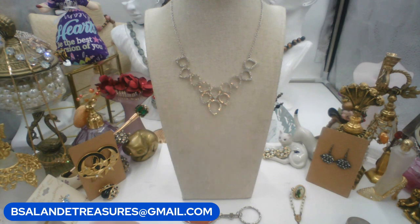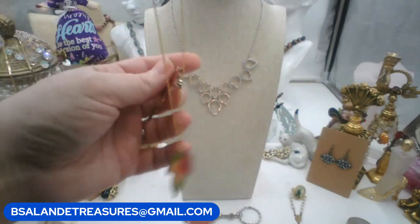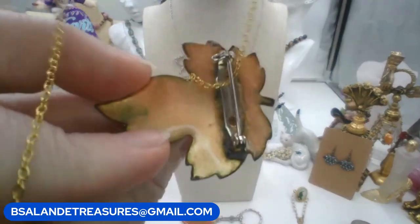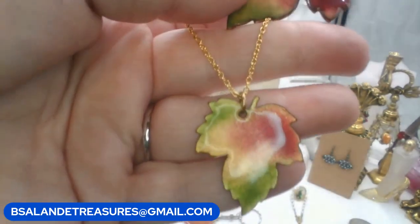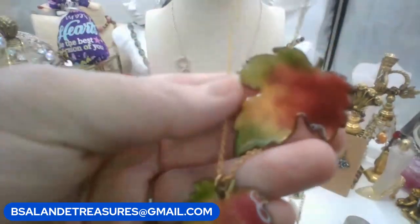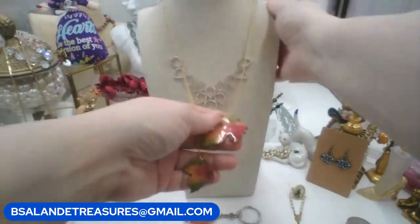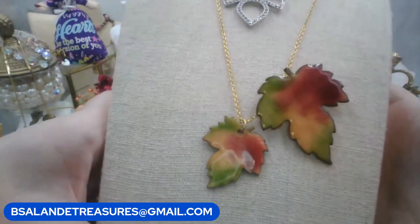For number four, let's do a necklace - we'll do a little set. This is actually a brooch I have hooked on the chain with the pendant, so it is enamel over copper. I just have it hooked on because it matches, so we'll sell them together - enamel over copper with the pendant necklace. We'll do sixteen dollars for the lot: you'll get the pendant, the chain, and the brooch. It's a twenty-inch chain.